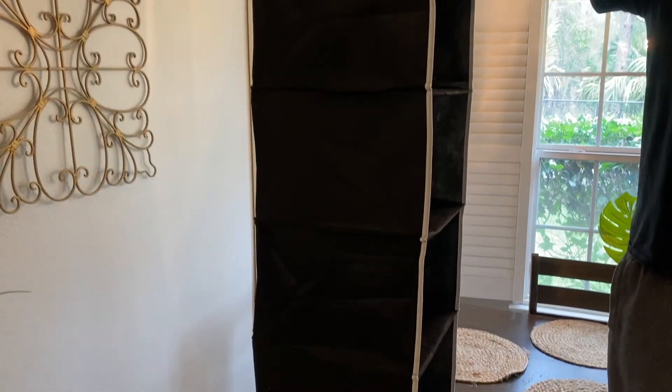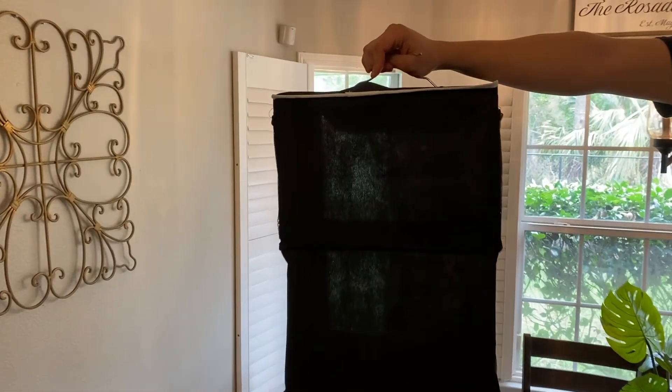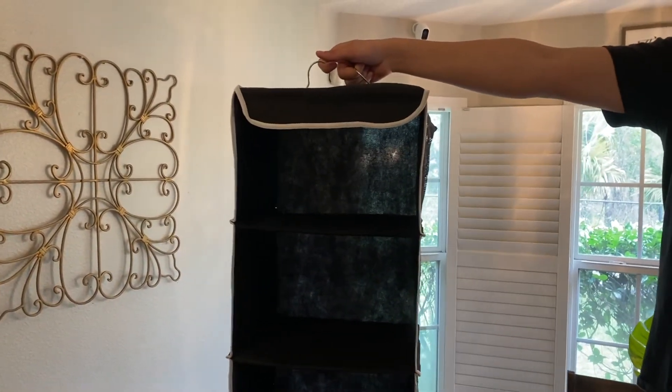It's something you can hang in your closet — this is the 5-shelf hanging closet organizer. Really simple: you hang it in your closet, you get those five different compartments, and it allows you to organize whatever you want. In my case it's weekly clothes, but it could be purses, hats, or whatever you want. The top part of the shelf is going to be like a metal hanger.